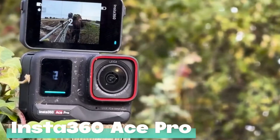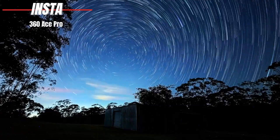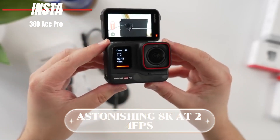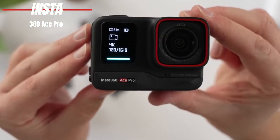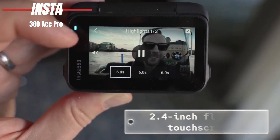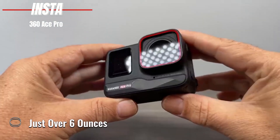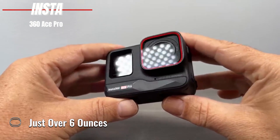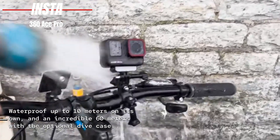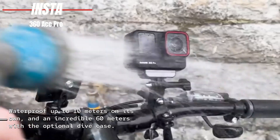Insta360 Ace Pro. The Ace Pro doesn't just push the boundaries — it completely redefines them with video resolutions up to an astonishing 8K at 24fps. And for the photographers out there, it captures still images at a whopping 48 megapixels. All of this is viewed through a convenient 2.4-inch flip-up touchscreen, ensuring you always get the perfect shot. Weighing in at just over 6 ounces and with a compact design, this camera is the definition of go anywhere. Its durability is unmatched — waterproof up to 10 meters on its own, and an incredible 60 meters with the optional dive case.